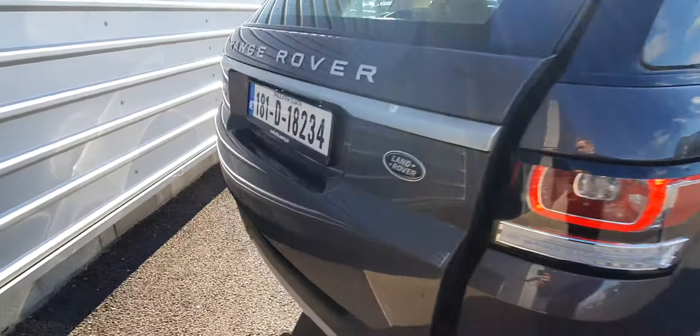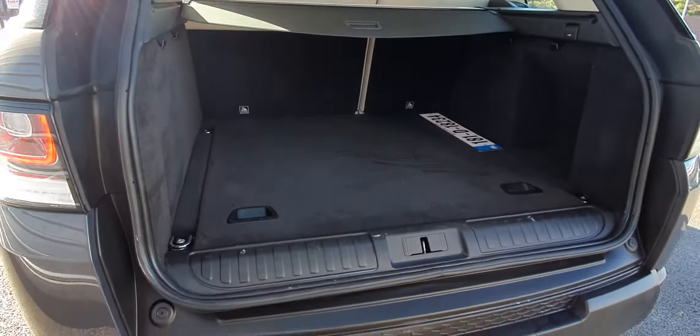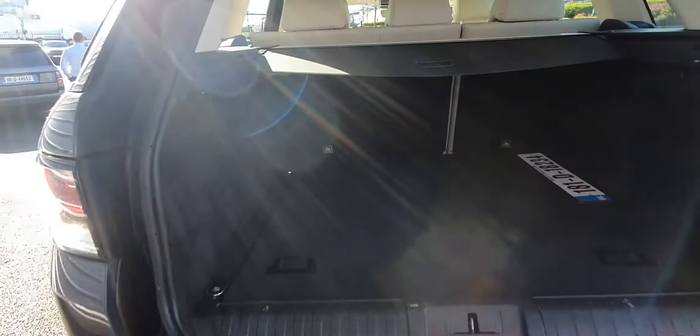Moving into the rear, you do have an electronic tailgate. As you can see there is plenty of space in the boot, you've also got split folding rear seats and a parcel shelf there for extra privacy.